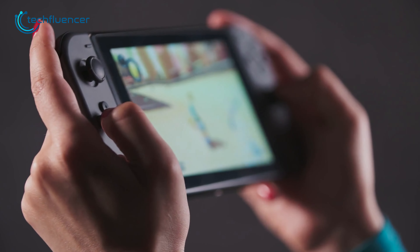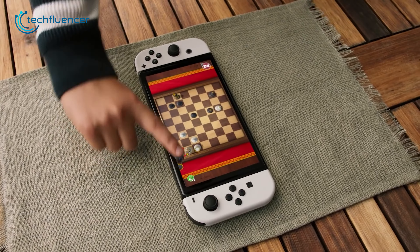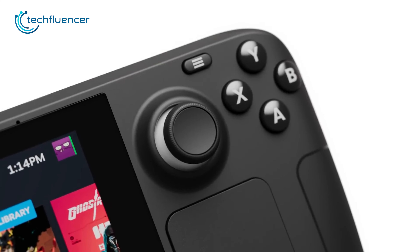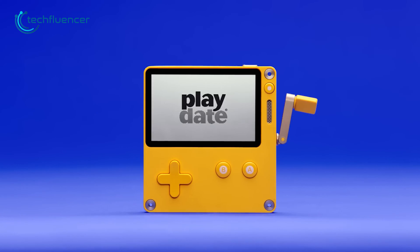Modern handheld consoles in general are very powerful and can be very expensive as well. But there are a few affordable ones that can deliver an equal level of performance. So if you are interested, here are our top 7 picks, which you might find helpful.